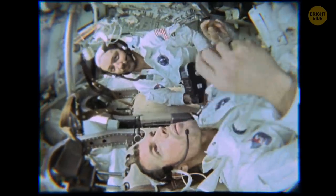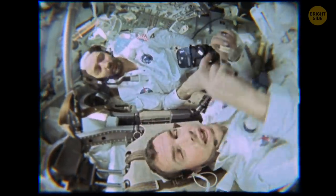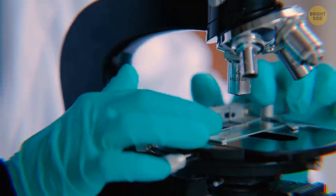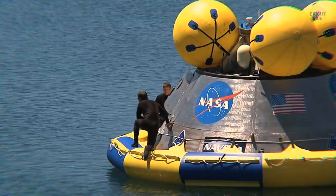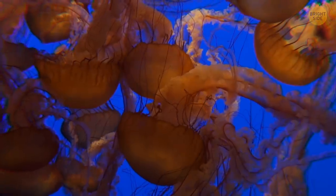Back in the 1990s, NASA raised jellyfish in space to see what zero gravity does to them. They were just fine living up there in the cosmos. When they came back down to Earth, though, they had trouble adjusting.